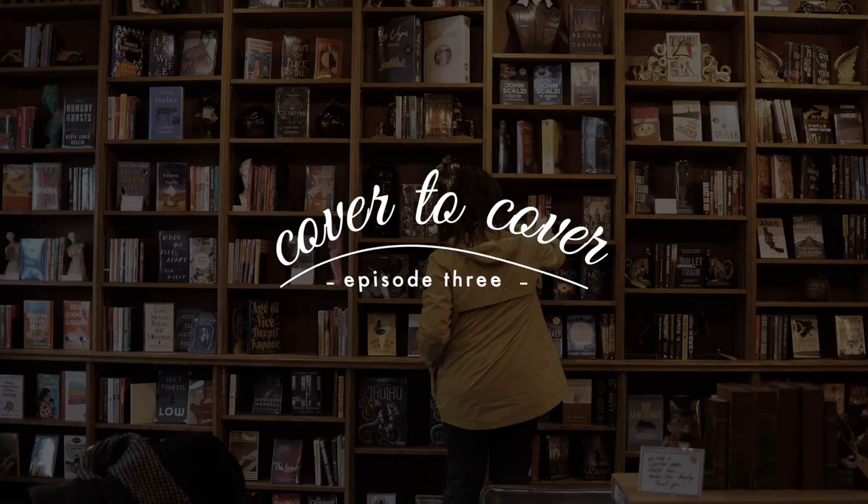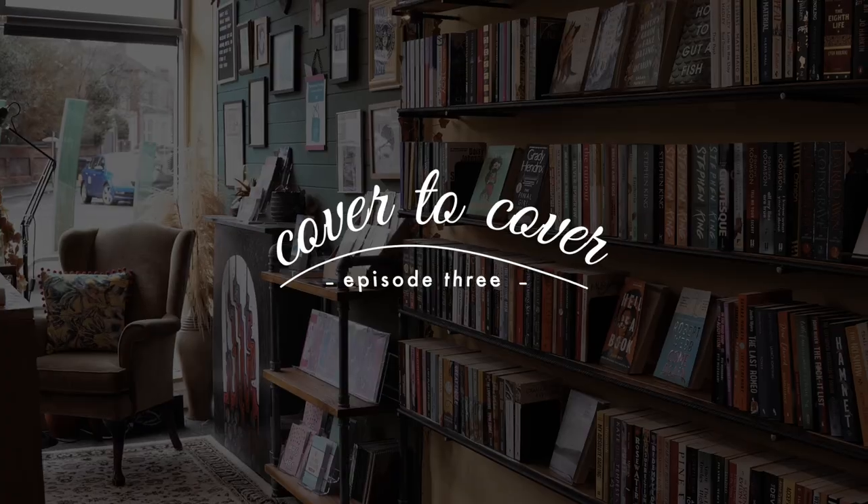So where does episode 3 take us? To one of the most requested bookshops for this series: Bert's Books. I did a Q&A on Instagram when I first started this series to gauge where people would most like me to visit, and Bert's Books came up the most. They actually started as an online bookshop initially but now they have a base in Swindon, so that's where I'm heading today.